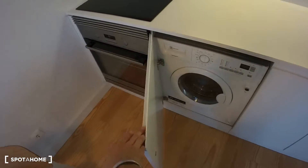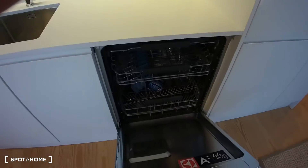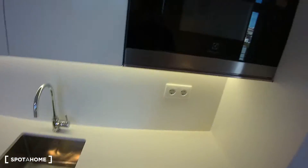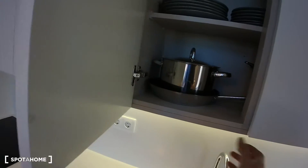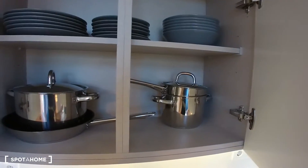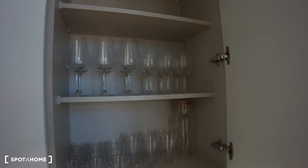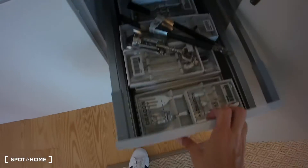We have a washing machine in here, we have a dishwasher in here, and the kitchen is also fully equipped — microwave by the way. We have some dishes, some pots, some pans, we have some glasses in here and we have some cutlery right in here.